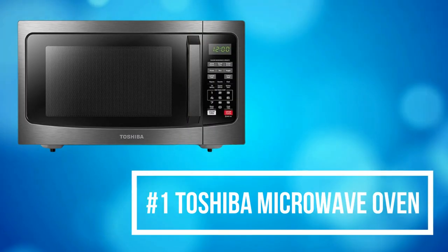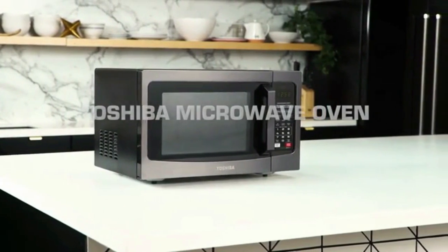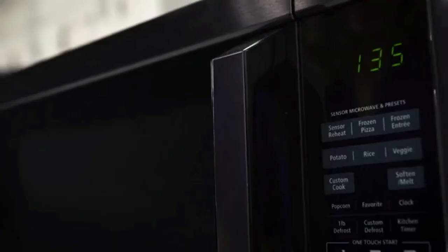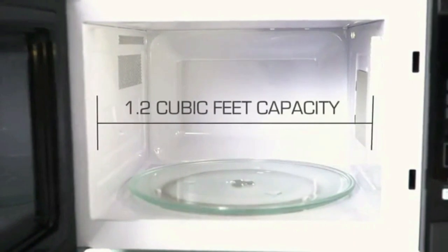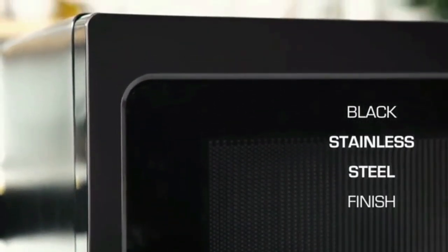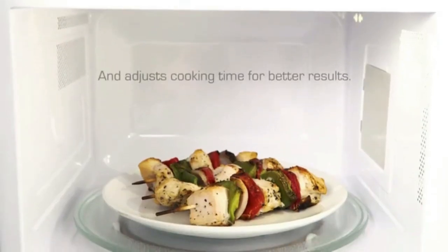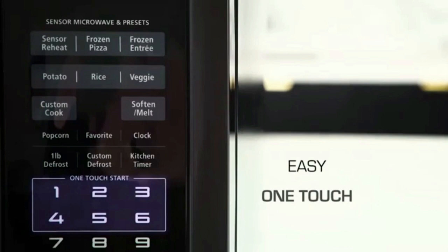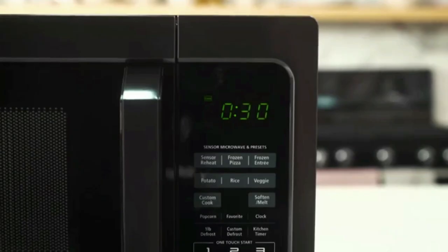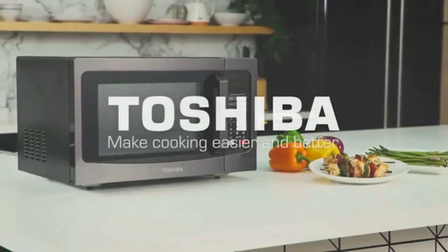At number 1 is the Toshiba Microwave Oven. Toshiba Stainless Steel Microwave is the ideal size for apartment kitchens or office break rooms. Sensor reheating lets you optimally cook 6 of the most popular food items with the touch of a button. Choose from 10 power levels up to 1,100 watts. The large digital display has a clock function and can display a countdown timer as well as the cooking time remaining. Program up to 3 favorite time and power combinations for additional one-touch convenience.